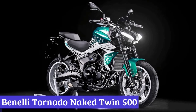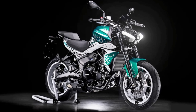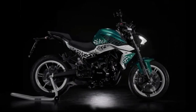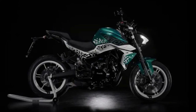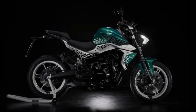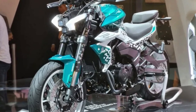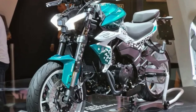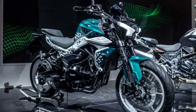Number 4: Benelli Tornado Naked Twin 500. This Benelli is a truly unique motorcycle with its sleek and minimalist design, powerful twin-cylinder engine, and advanced suspension system — a force to be reckoned with on the road. The 500cc engine delivers a thrilling ride with smooth and responsive power, while the lightweight trellis frame and advanced suspension provide exceptional handling and agility. What truly sets the Tornado Naked apart is its naked design — with its exposed engine and minimal bodywork, it has a raw and aggressive look that is sure to turn heads, and the minimalist design allows for easy customization.